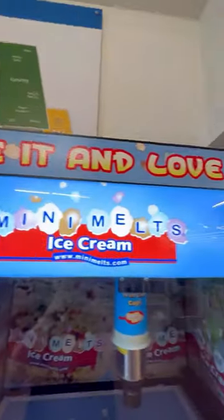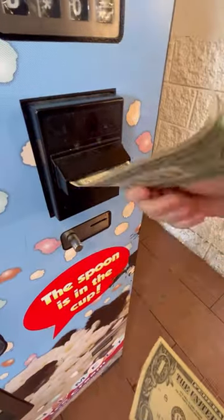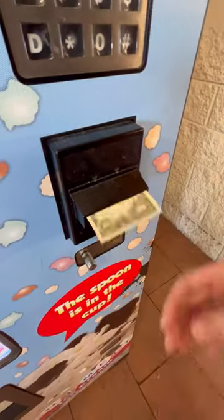Today I found this really awesome ice cream vending machine at Walmart. Mini Melts, that's what they're called. It's basically the same thing as Dippin' Dots. This thing is four freaking dollars. Is it worth that? I don't know. We're gonna find out.